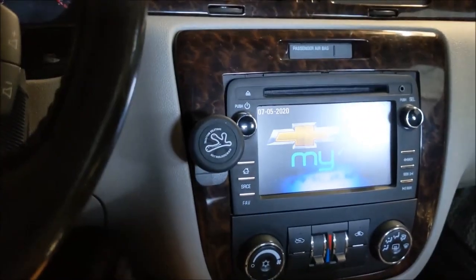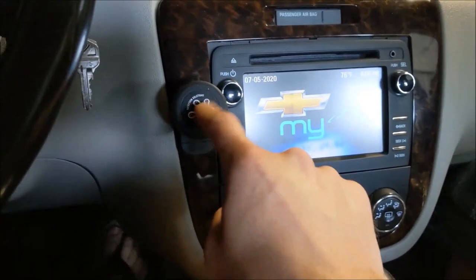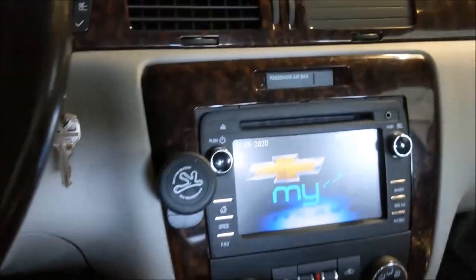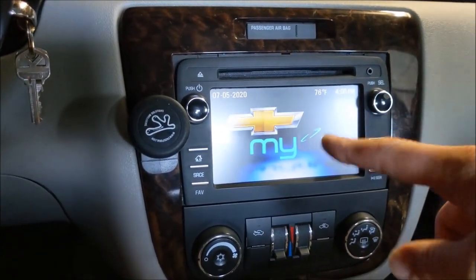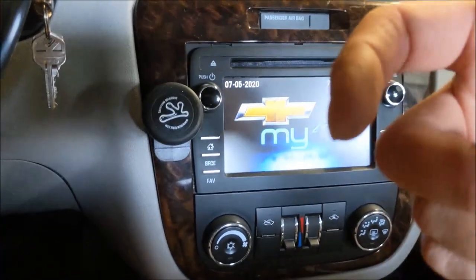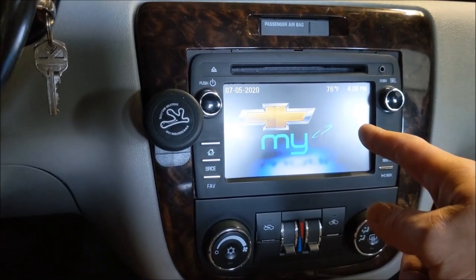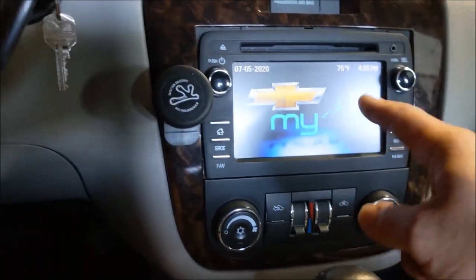Someone asked me about using navigation on their phone with this radio. I do it all the time — I have my little magnet mount and put my phone on here. My recommendation is whether it's Google Maps or Waze, have the voice prompts play through the phone speaker, because when you have the radio or a CD on you won't hear it. The only time you'll hear it through the speakers is if you're streaming via Bluetooth.